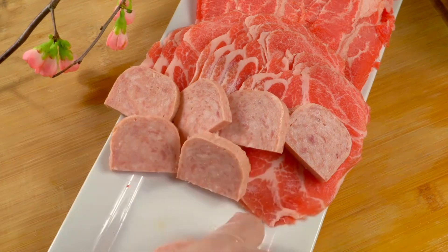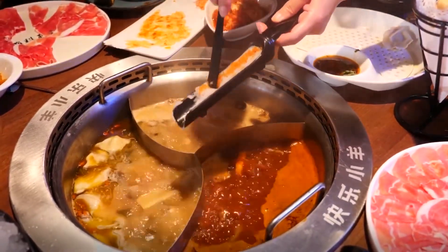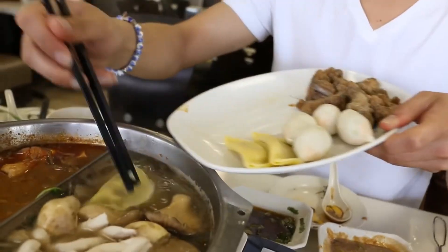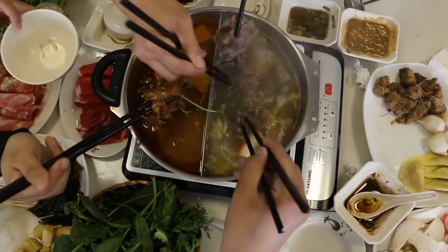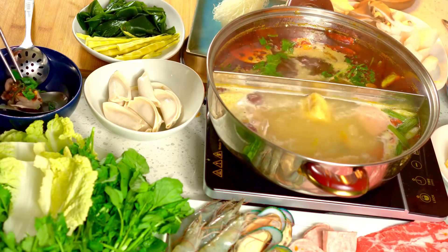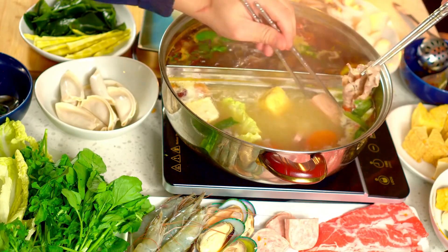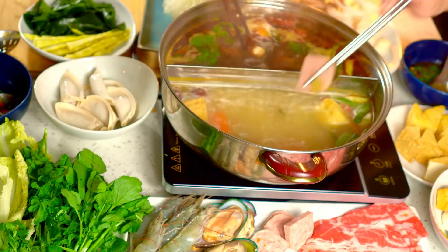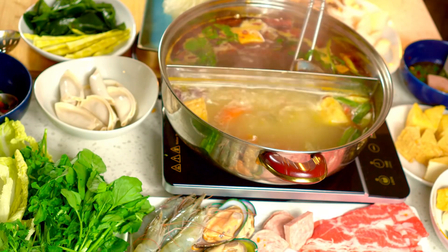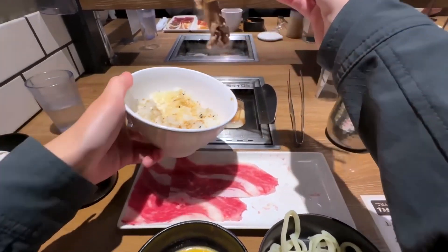When you sit down to start your hot pot, the pot will be placed in the center of the table and the broth will be brought to a boil. Each person will be given a small basket or plate to hold their ingredients, and they'll use chopsticks to cook their food in the broth. The key to hot pot is to not overcrowd the pot — you want to add just a few pieces of ingredients at a time to make sure everything cooks evenly and doesn't get too mushy.